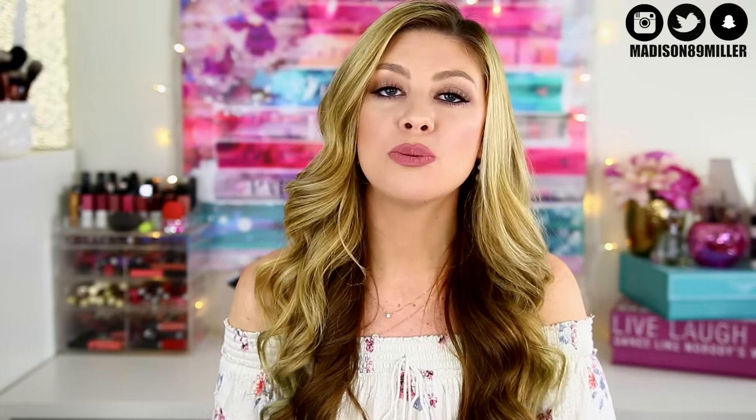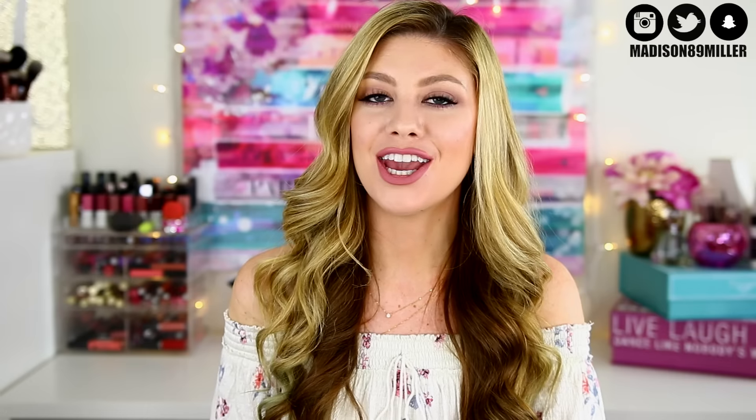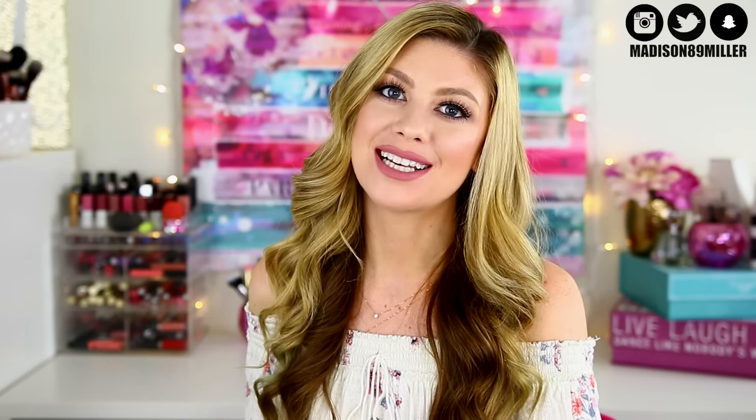I will have links to Birchbox and Ipsy listed down below if you want to subscribe to either of them — they're only $10 a month. I hope you guys enjoyed this battle of the boxes video. If you did, please give it a thumbs up, and let me know what was your favorite box in the comments down below. Don't forget to subscribe for future videos, and I will see you guys in my next video. Bye!